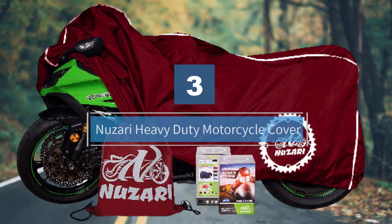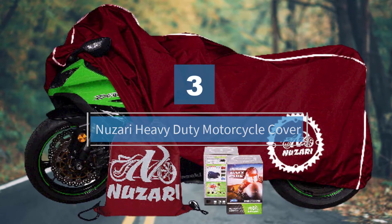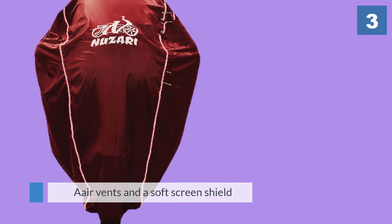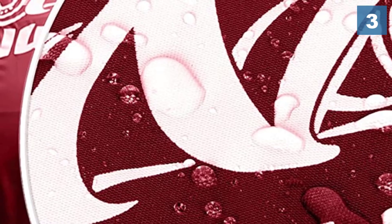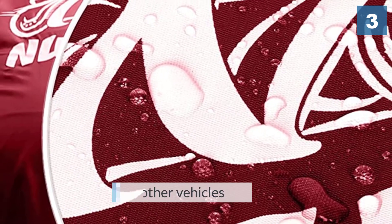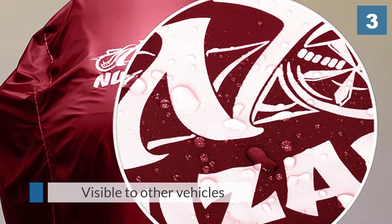Number three: the Nusari heavy-duty motorcycle cover. This Nusari cover is made of waterproof, breathable, heat-resistant polyester. It features air vents and a soft screen shield. Reflective strips make it visible to other vehicles in parking areas.